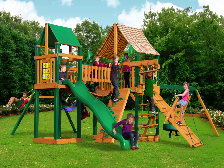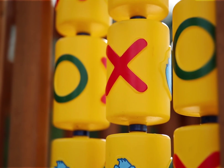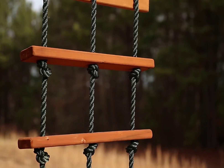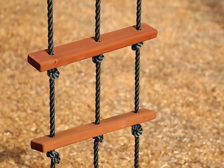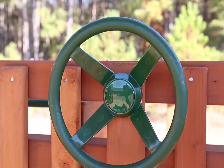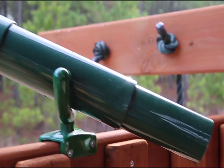Every child dreams of a playset just like the Gorilla Playsets Pioneer Peak Swing Set with Timber Shield and Sunbrella Weston Ginger Canopy. Hours of active fun await the kids with the deluxe rope ladder and deluxe climbing ramp. Kids will love the clatter bridge and tower, the wiki wave slide, and the multiple swings that will surely keep them entertained all day long.